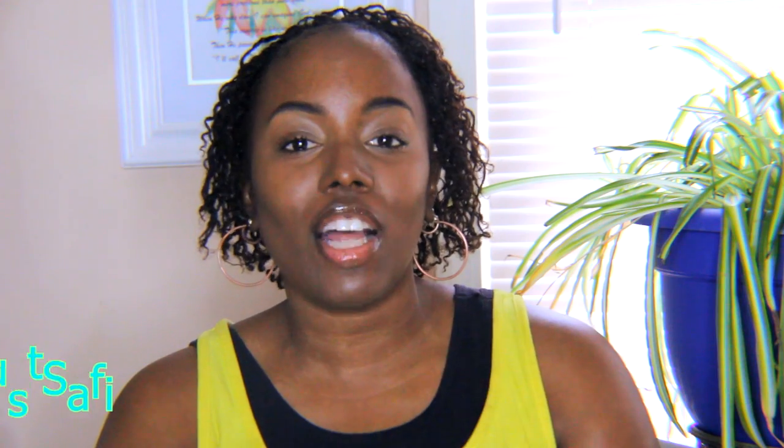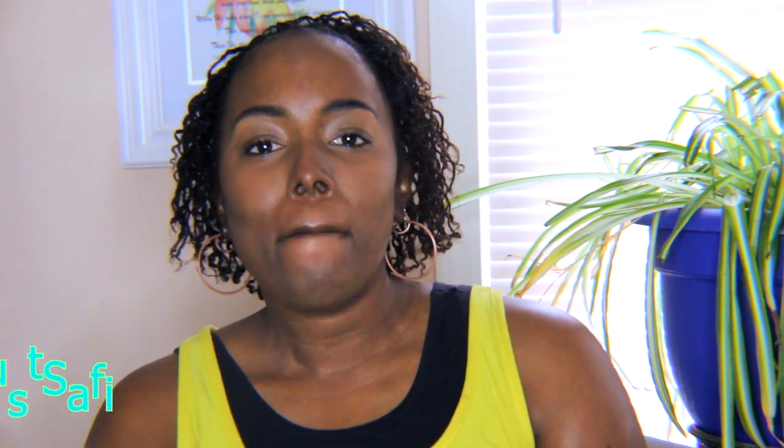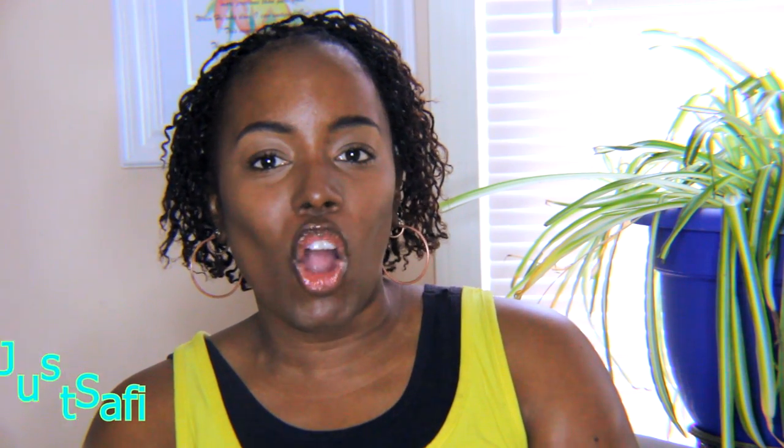Hi guys, welcome to my channel. It's Just Safi here and today we're doing a new video all about beauty favorites. I have a few beauty favorites here, things that I've been loving, things that I've shown you, some things that I may not have shown you, but I'm really loving these items lately and they are essentials in my beauty routine. So if you're interested, keep watching.